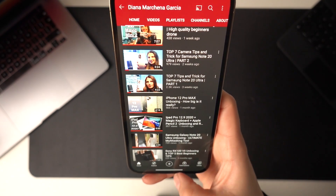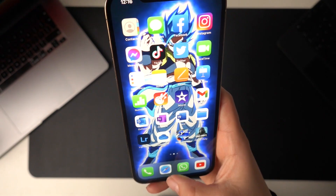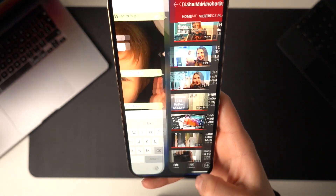Swipe up for home. Swipe up and hold for recent apps, and switch seamlessly between apps using the bar at the bottom.